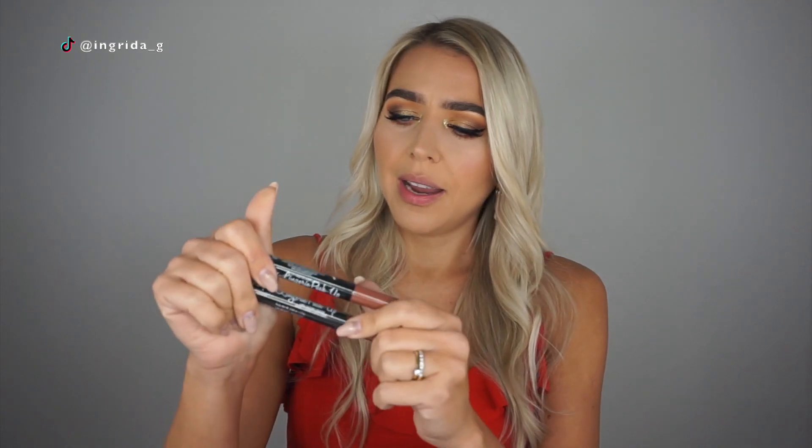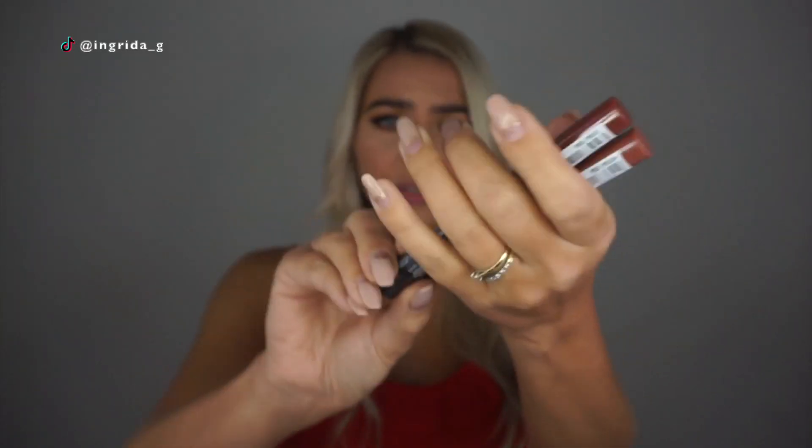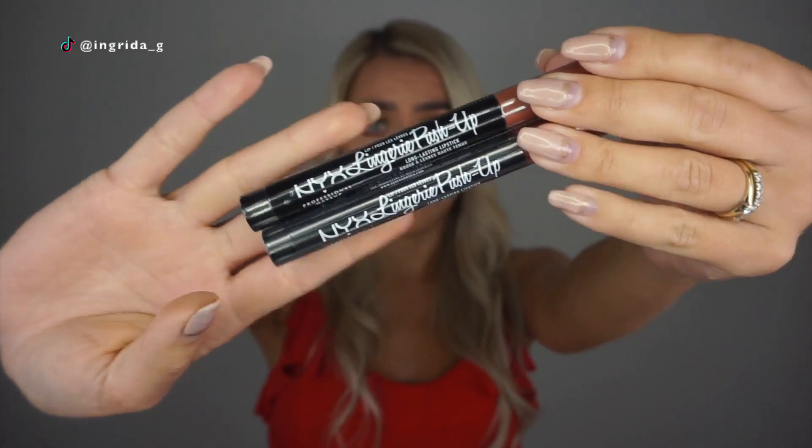NYX created more lip lingerie products beyond just the original one, so I got myself a few. I'm gonna do a proper review to see if they're just as good as the original, because the original is one of the best lippies you're probably gonna get — it's super affordable, super long lasting, and feels amazing on the lips. These NYX Lingerie push-up lipsticks — they actually call it a long-lasting lipstick — sounds great, so we can test it out to see how waterproof it is.